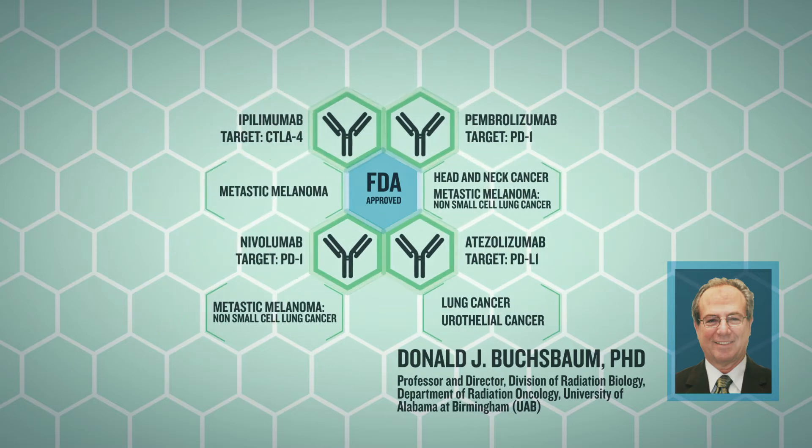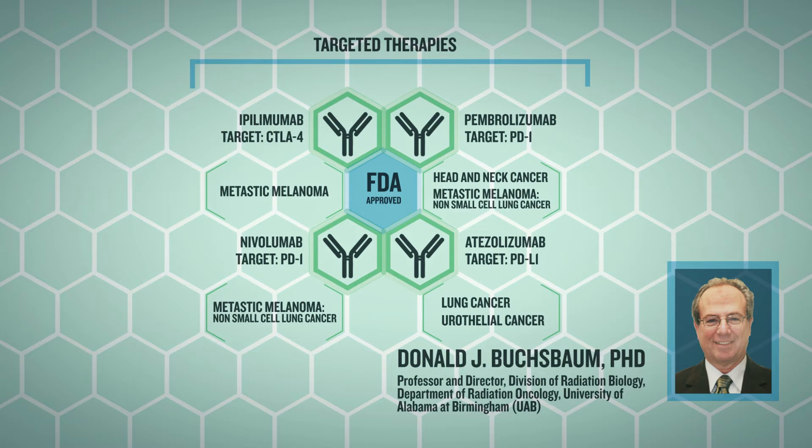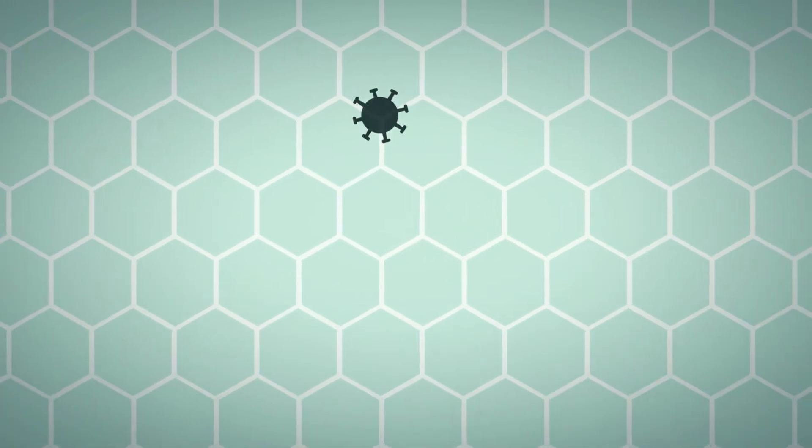These include lung, kidney, bladder, head and neck, and Hodgkin's lymphoma. The potential promise is to increase the proportion of patients with durable responses and to convert non-responders to responders using combination treatment approaches.